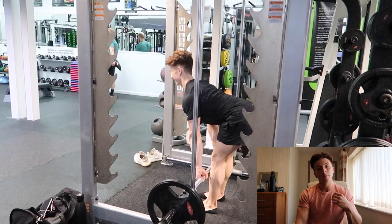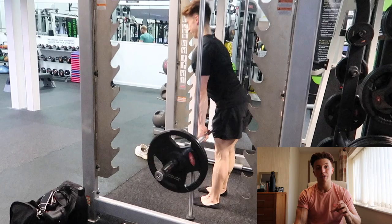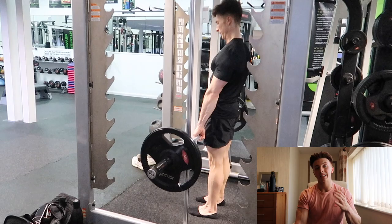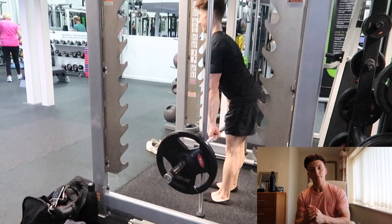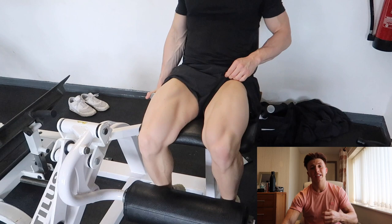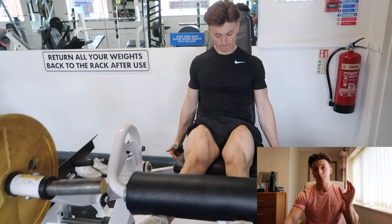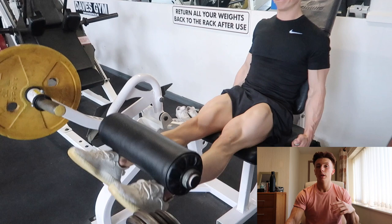Another reason for carb depletion workouts — one that specifically applies to me and maybe others who haven't got that lean — is that it's essentially a period where you can really drop carbs and calories low, get into a big deficit, and try to shift that last bit of fat. This wouldn't apply to people who are super shredded, true bodybuilding-contest lean, because at that point they're already going to be exceptionally depleted of glycogen, so the carb depletion phase becomes more of an optional decision.